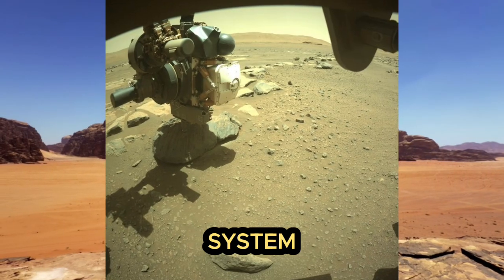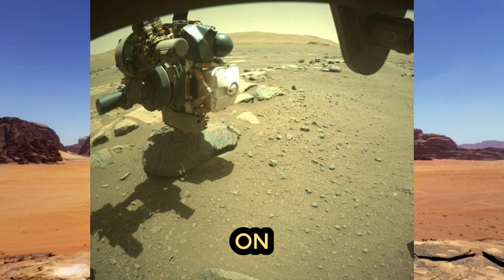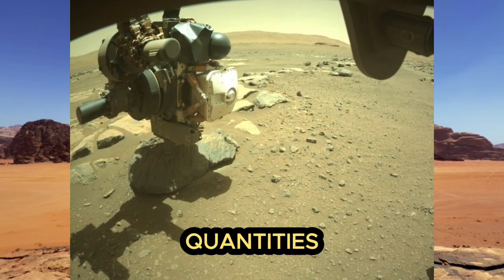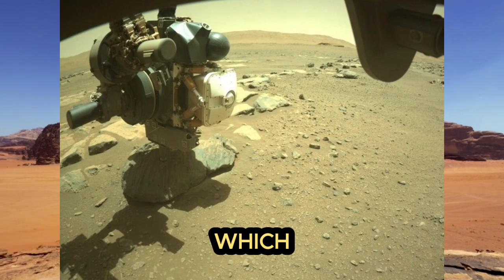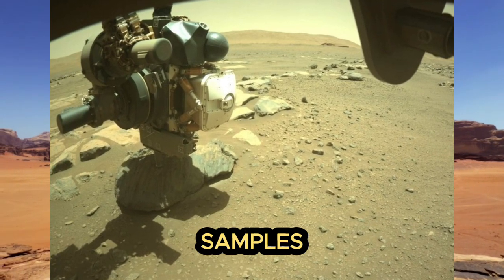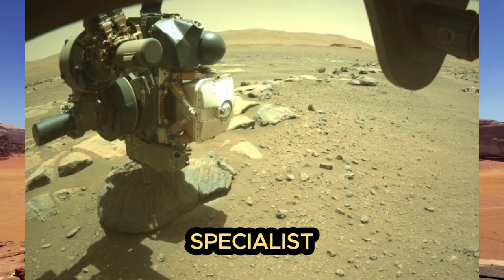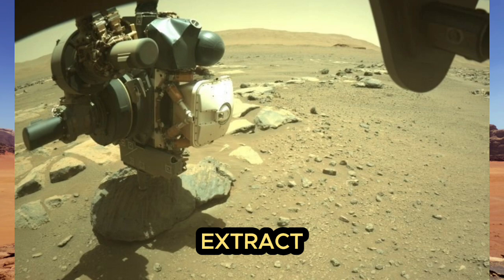The sampling system itself has already encountered problems on several occasions. It has been regularly clogged with large quantities of small rocks, which prevent the placement of soil samples from the drilled hole, which in turn could have jeopardized the sampling mission. But the team of specialists was eventually able to extract them.